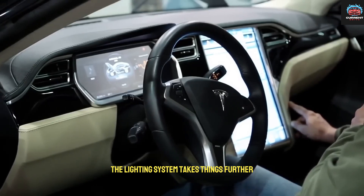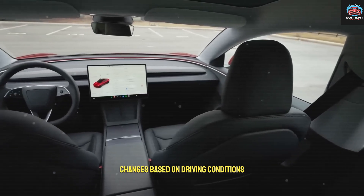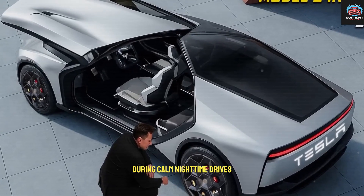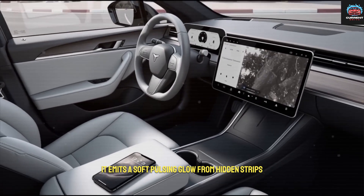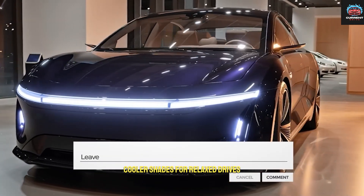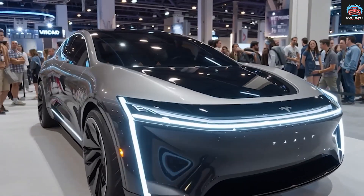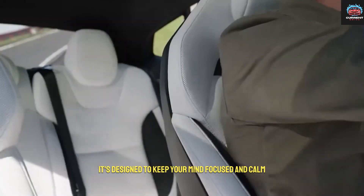The lighting system takes things further. Tesla's adaptive ambient lighting changes based on driving conditions and mood. During calm nighttime drives, it emits a soft, pulsing glow from hidden strips. As you accelerate, the tones subtly shift — cooler shades for relaxed drives, warmer hues for high-energy motion. It's not just about looks; it's designed to keep your mind focused and calm.